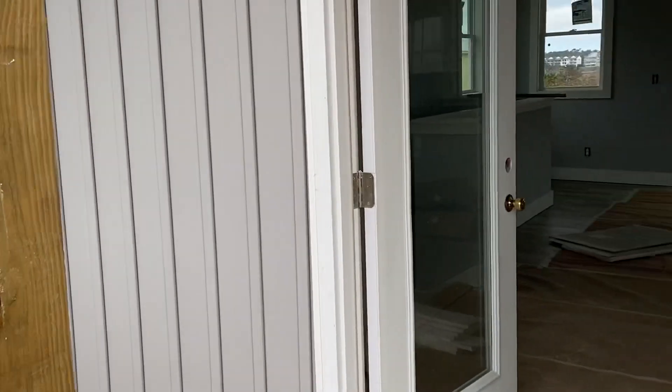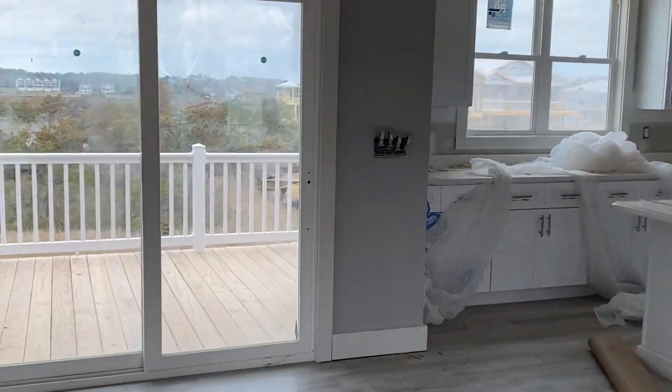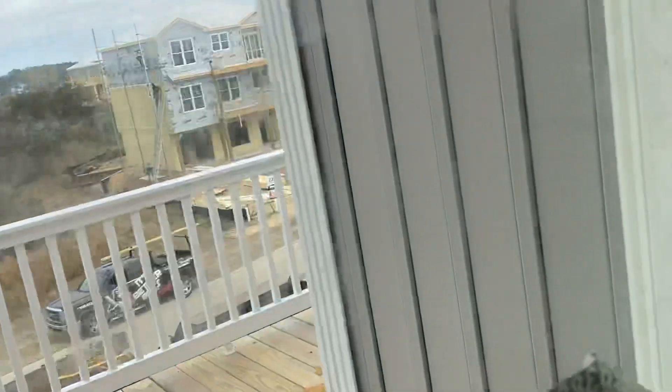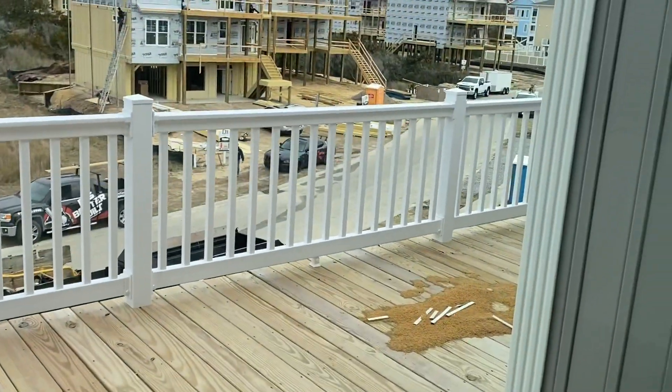Definitely making progress. Let's see what the front looks like because I don't think we ever really got outside that front door here. Oh, this is a big porch. I still can't open this door, but that's a nice-sized porch out there too.